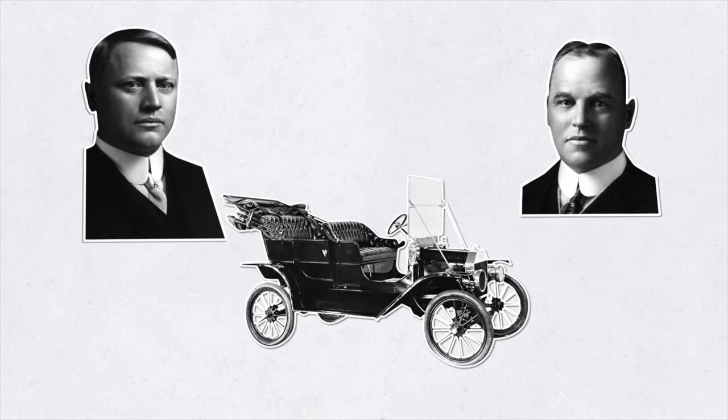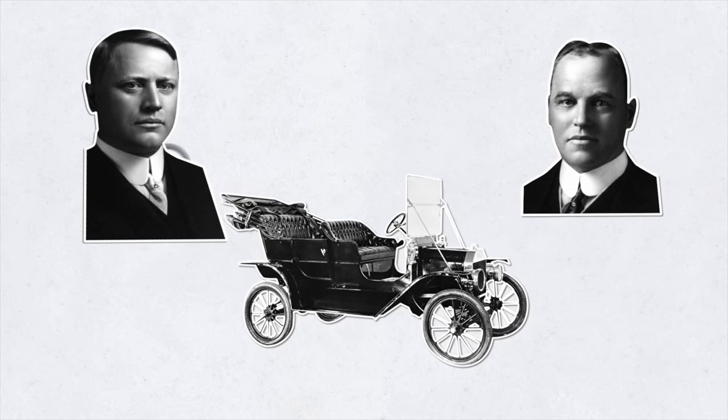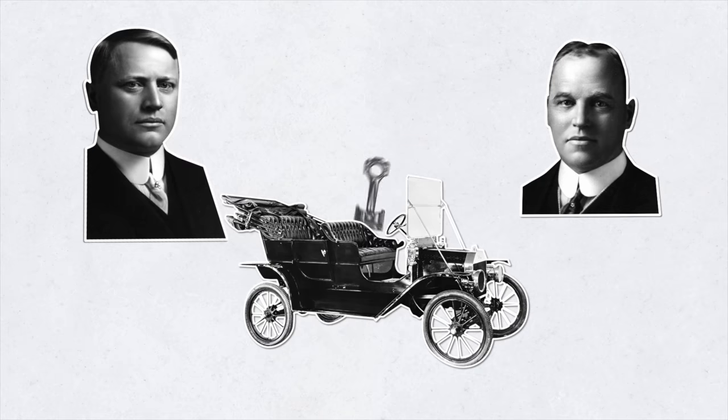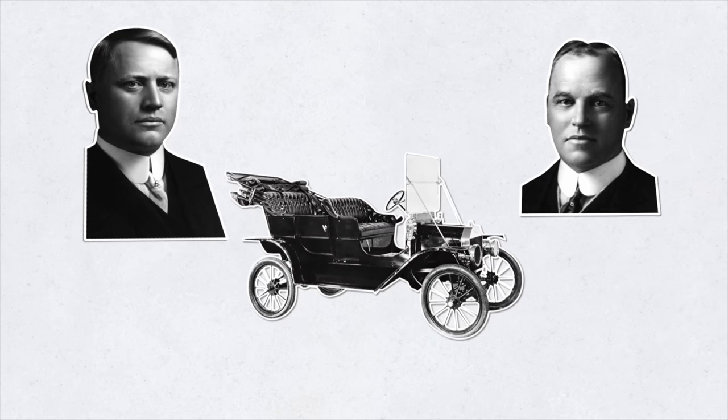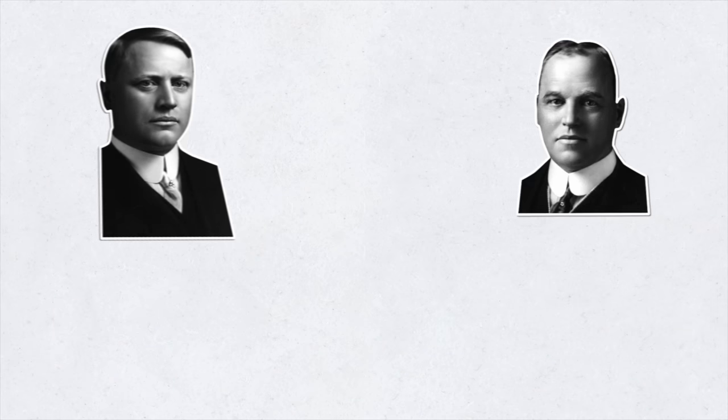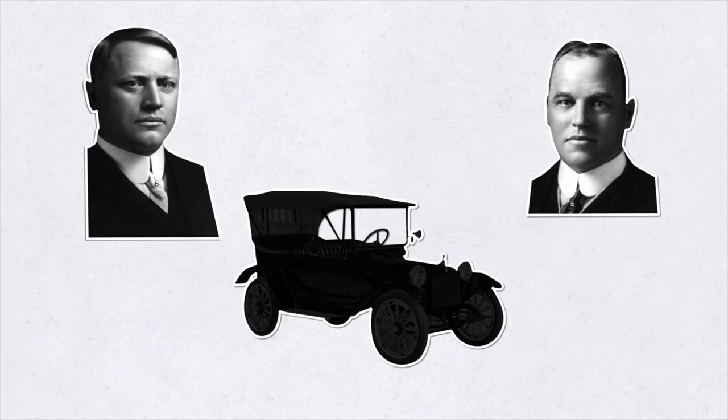Around this time, they got busy manufacturing auto parts, including parts for the Ford Model T's axle transmission and various other engine parts — pretty much everything except for the body of the car. The Dodge brothers had a hand in the production of the first mass-produced American car. By 1914, rumors began to circulate about the Dodge brothers possibly manufacturing a car of their own.